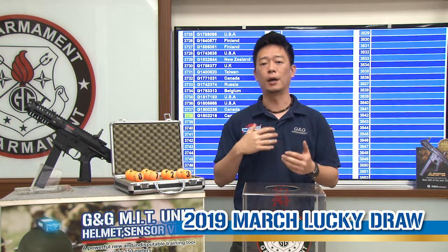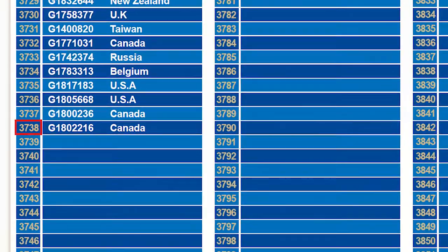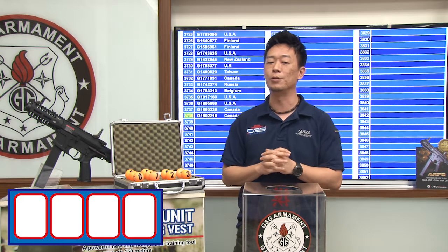Without further ado, this month we have 3738 participants and we're going to find out who is the winner.